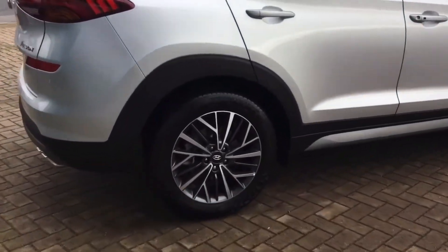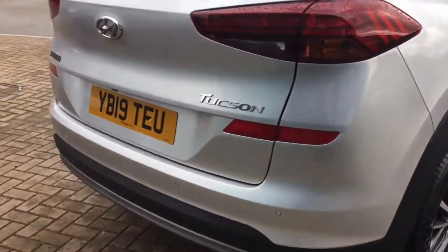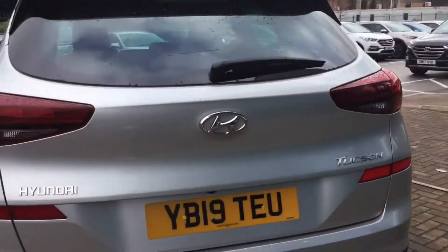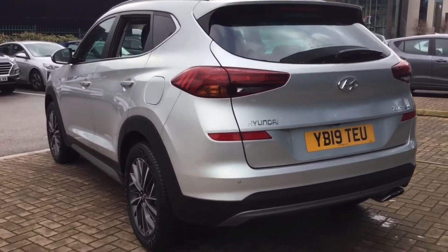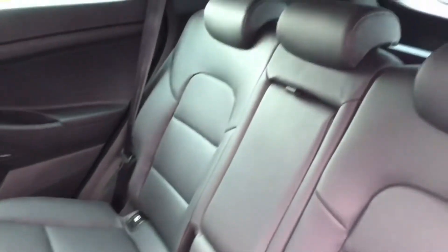This car was registered on the 30th of March 2019 and the mileage currently stands at 3,532. It comes with a full manufacturer service history and, as you can see, the car is in fantastic condition and includes the following specification highlights.